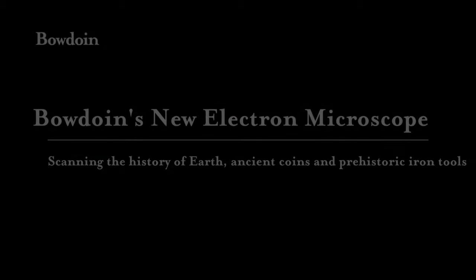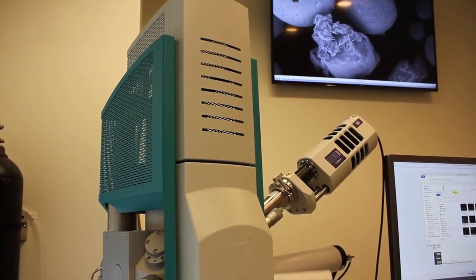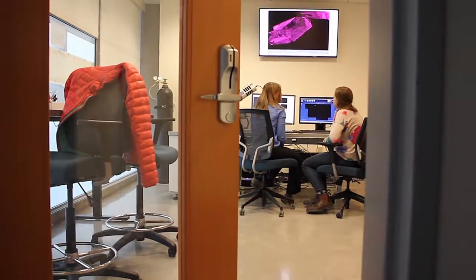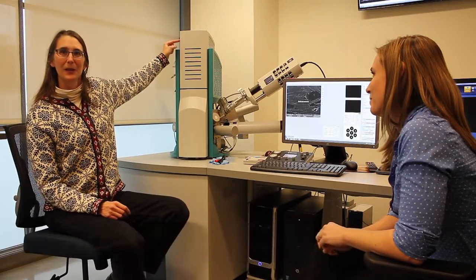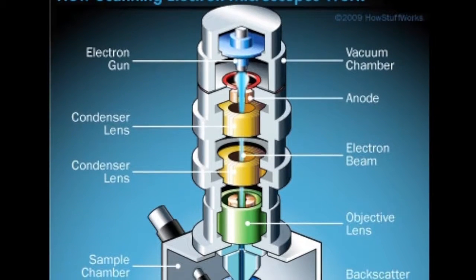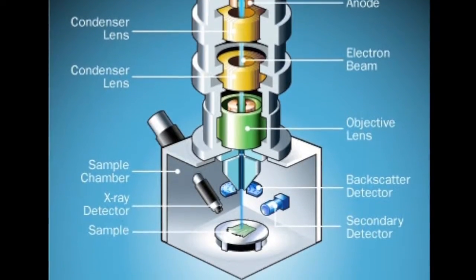Bowdoin recently received a grant to buy a scanning electron microscope. The microscope allows researchers in diverse fields, from geology to archaeology, to better understand their samples and to read the history behind them. It works by a tungsten filament — when energy in the form of electricity goes through that filament, there's a stream of electrons that come down a column and interact with a specimen.